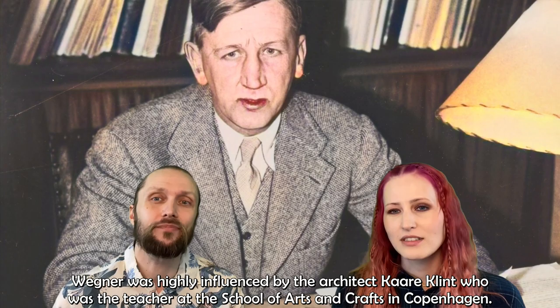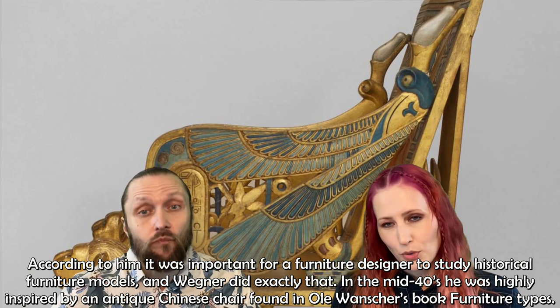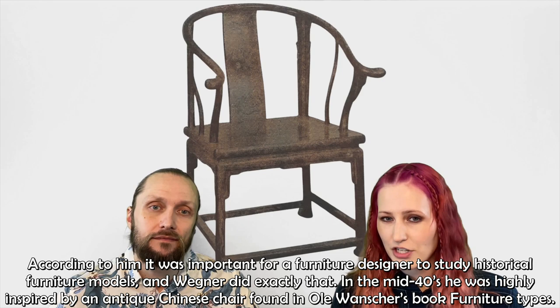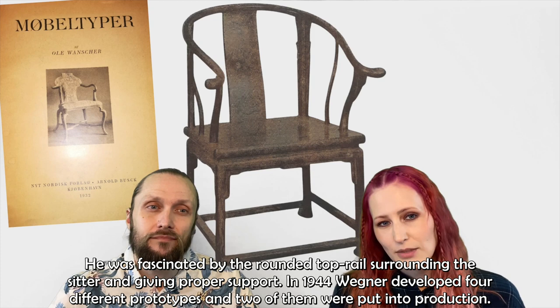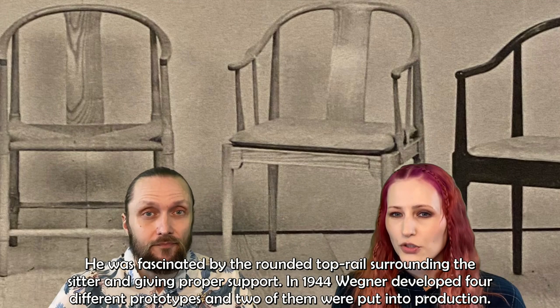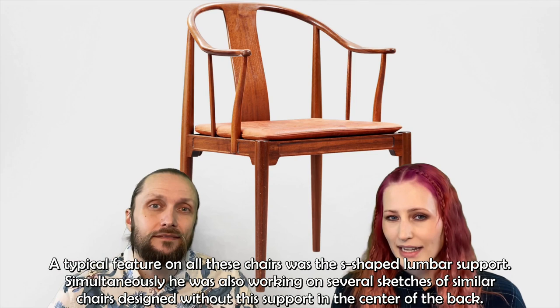Wegner was highly influenced by the architect Kåre Klint, who was a teacher at the School of Arts and Crafts in Copenhagen. According to Klint, it was important for a furniture designer to study historical furniture models, and Wegner did exactly that. In the mid-1940s, he was highly inspired by an antique Chinese chair found in Ole Wanscher's book, Furniture Types. He was fascinated by the rounded top rail surrounding the sitter and giving proper support. In 1944, Wegner developed four different prototypes, and two of them were put into production. A typical feature on all these chairs was the S-shaped lumbar support.